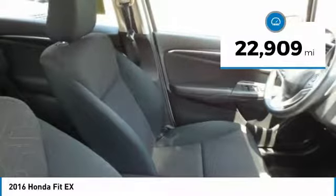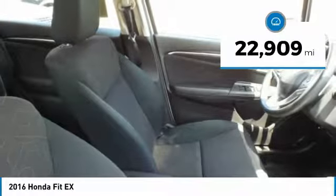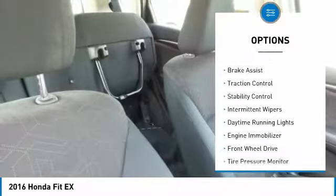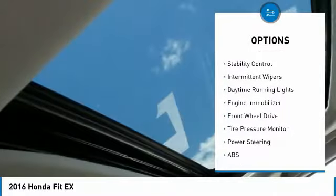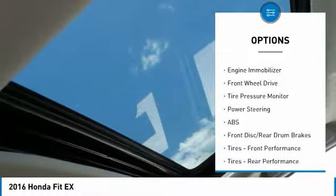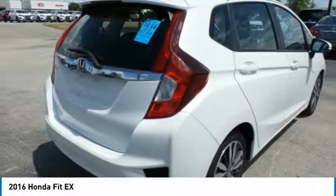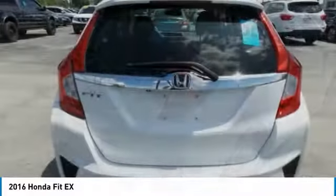This vehicle has less than 25,000 miles. Here are some of this vehicle's great options: aluminum wheels, rear spoiler, brake assist, traction control, stability control, intermittent wipers, daytime running lights, engine immobilizer, FWD, tire pressure monitor.